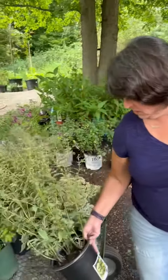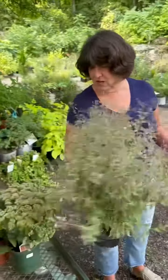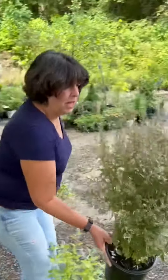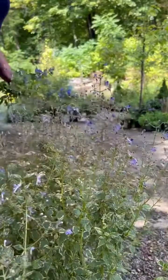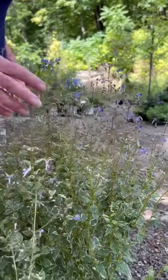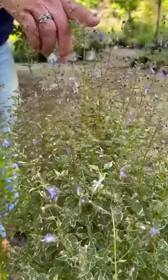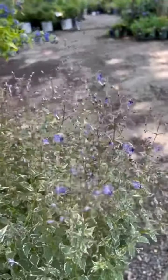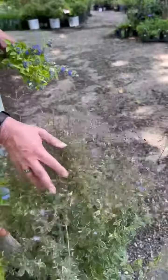This one is Snow Angel — that's the variety. This seems to be much less brittle than the Sunshine. These have a variegated leaf and then these little dainty flowers on them. They're even so beautiful in bud. Extremely deer resistant. It really does have a sort of herby scent to it that you can't get on the video.